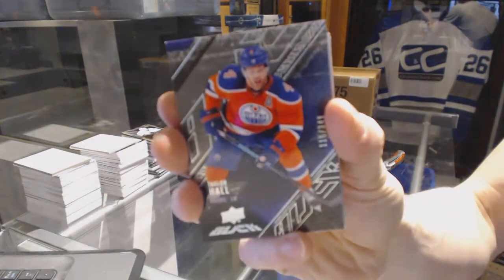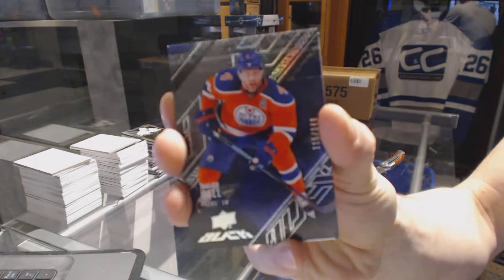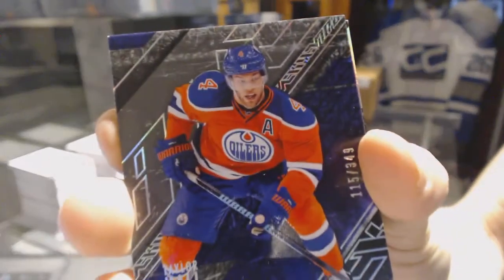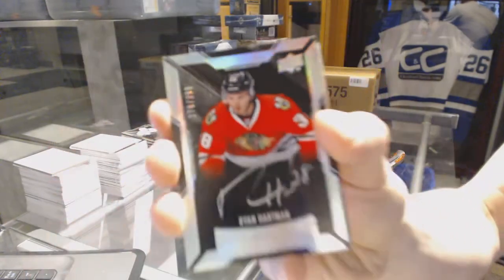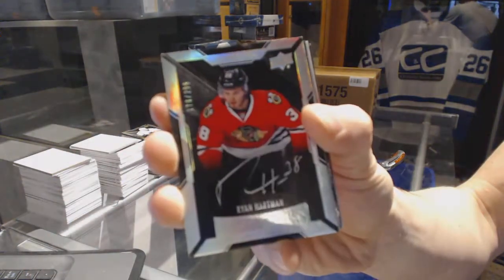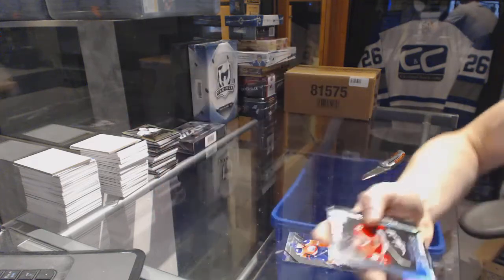Base card number 349 for the Edmonton Oilers, Taylor Hall. We've got a lustrous rookie auto, number 299 for the Chicago Blackhawks, Ryan Hartman.